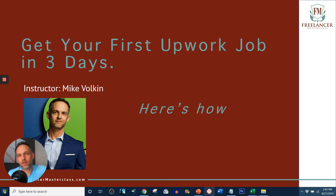If this is the first video you're watching of mine, my name is Mike Vulcan, Lead Instructor Freelancer Masterclass. Be sure to subscribe to this channel. We do a lot of good content about how freelancers can make the most of their job. Today's topic is getting your first Upwork job in three days or less. I'm going to show you how to do it.